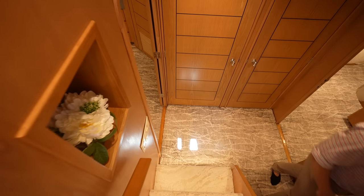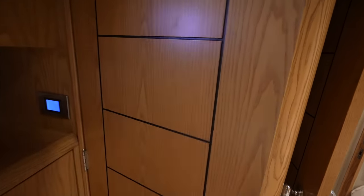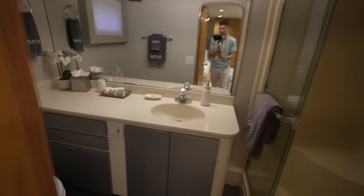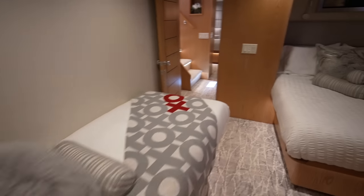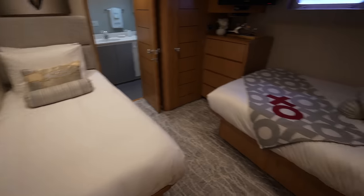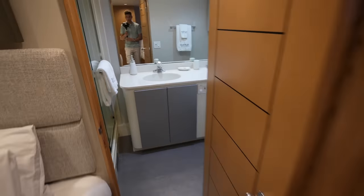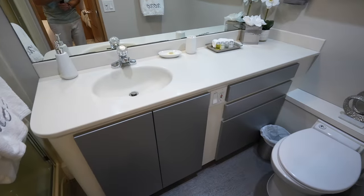Now we're heading down to the other two guest cabins and the owner's cabin. Starting over here, you'll see two beds in two different configurations — a double bed and a single. You have the built-in drawers, a closet, and the en suite. These cabins are basically mirrored, so you have another closet on the other side with a sink, toilet, and shower. You can sleep up to three in here if you wanted, or just two.